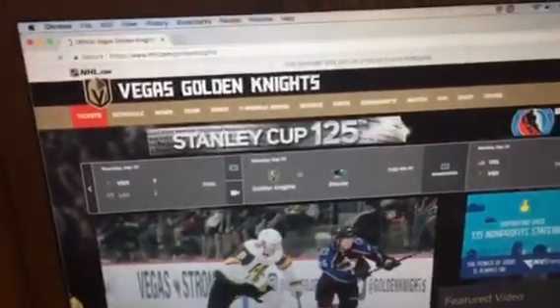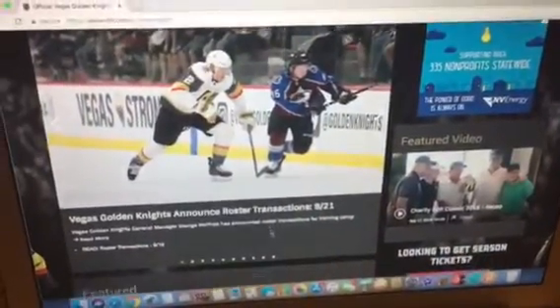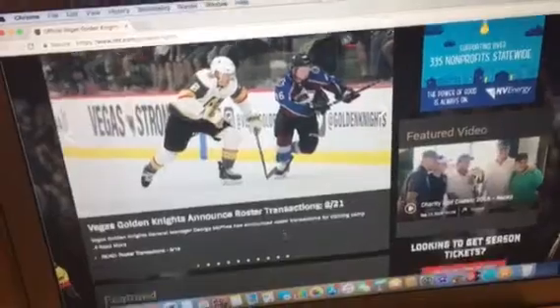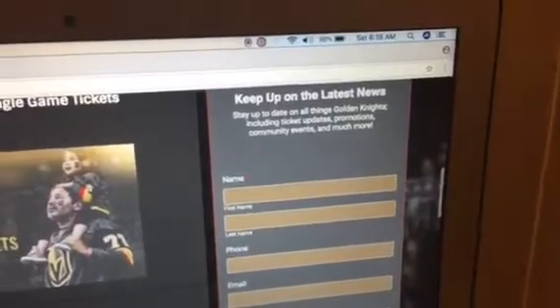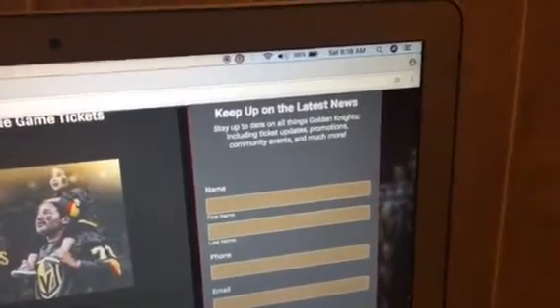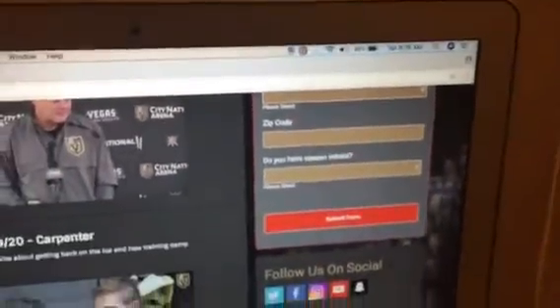So here is the website. These are all the upcoming dates. Vegas Golden Knights announced roster transactions September 21st. And this is the form: keep up on the latest news, stay up to date on all things Golden Knights, including ticket updates, promotions, community, and much more. It tells you to put in your information: your first name, last name, phone number, email, state, country, zip code. And it also tells you if you have any season tickets.